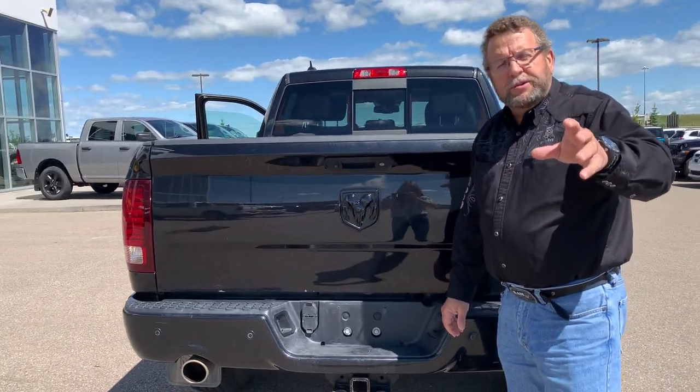So, if you're ready for your new or pre-owned vehicles, you know where you're gonna go — Mountain View Dodge. Who are you gonna see? Steve McFarney. Have a great day.